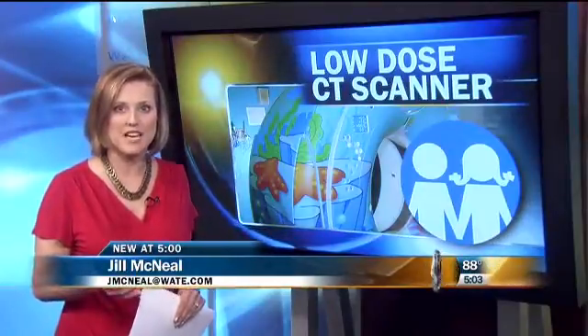Kristen and Lori, Children's Hospital got two new CT scanners in the last month that take their pictures quicker and use less radiation. The huge machines have also been decorated to be less intimidating for the kids.